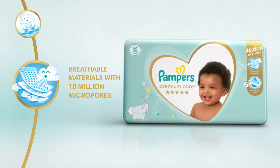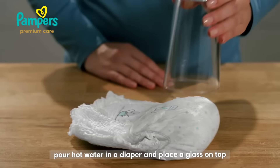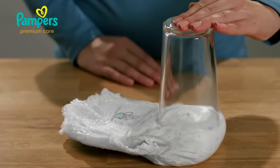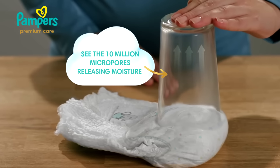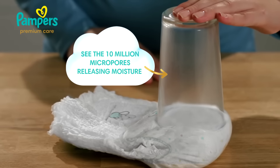Breathable materials with 10 million micropores. Pour hot water in a diaper and place a glass on top. The steam rising through is the micropores releasing moisture, keeping wetness away so baby skin can breathe.